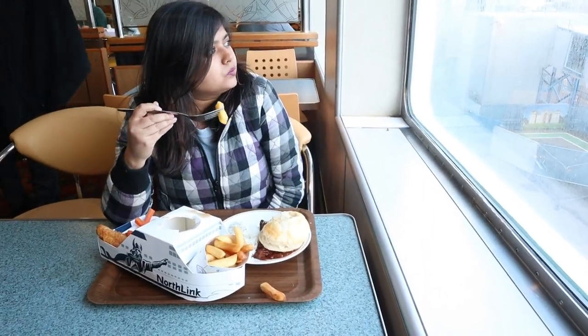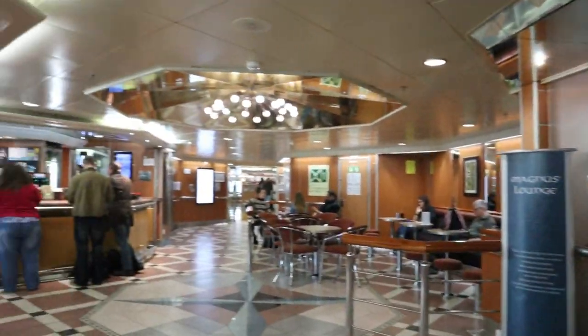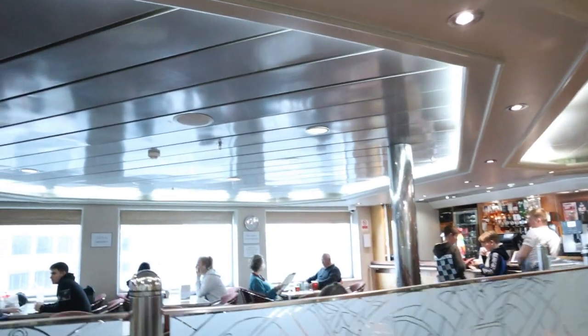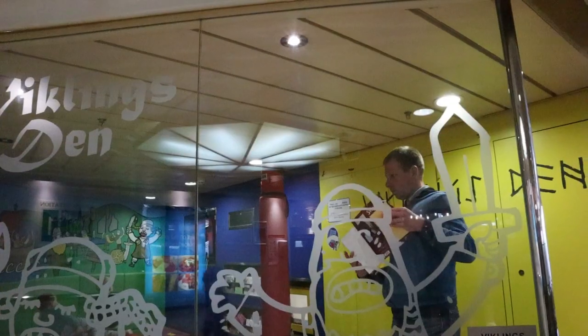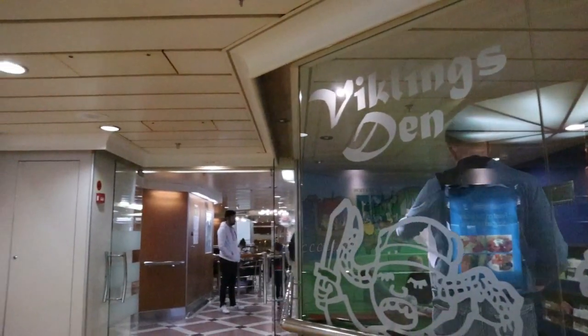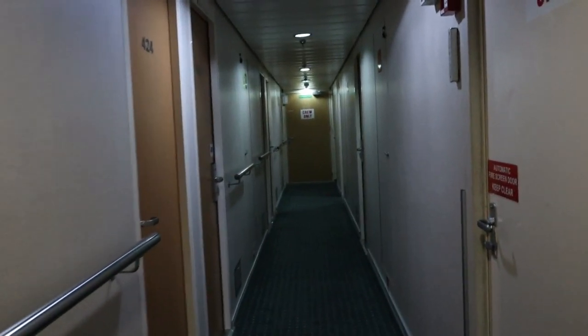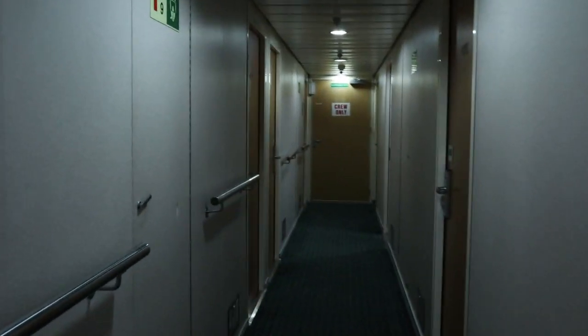Here I am enjoying an amazing dinner. There is also a Magnus Lounge for people who prefer to unwind in a more peaceful environment away from the rest of the crowd. There is also a kids' play area where you can leave your kids to enjoy their time on board. As it's an overnight ferry, it also has accommodation options which are amazing and you can book them separately.